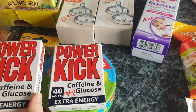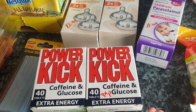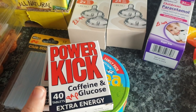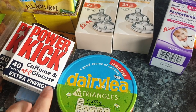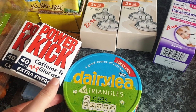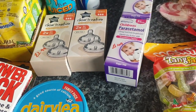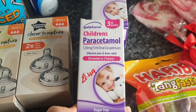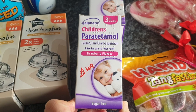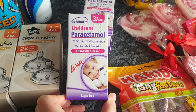Power Kick caffeine and glucose tablets — that's for me. I don't take them every day, just every now and then to get me through the afternoon till bedtime when I've had a rough night or rough day with Nathan. They're 89p, a lot cheaper than Pro Plus.